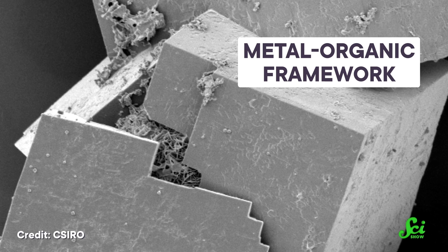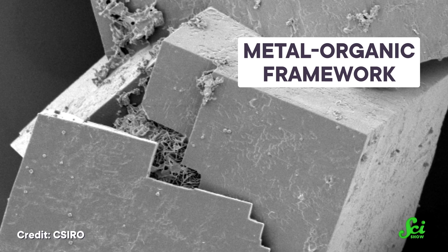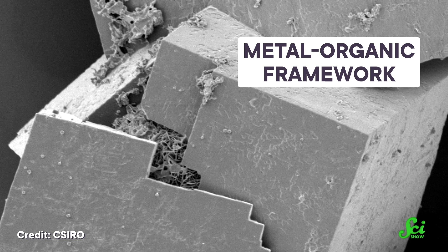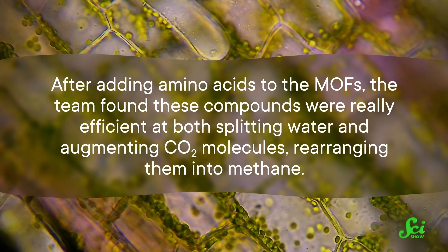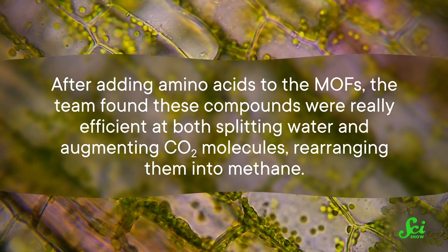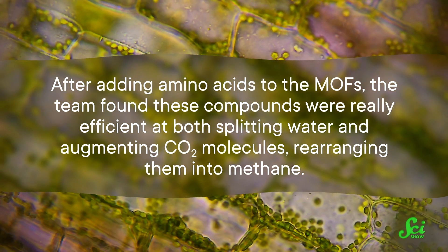But in late 2022, researchers at the University of Chicago announced that they had created a novel system that signals a big step towards realizing this technology on a larger scale. Their design utilized what's called a metal-organic framework, or MOF, which is basically a bunch of metal ions held together by organic molecules. After adding amino acids to the MOFs, the team found these compounds were really efficient at both splitting water and augmenting CO2 molecules, rearranging them into methane — and they were ten times more efficient than any previous model.